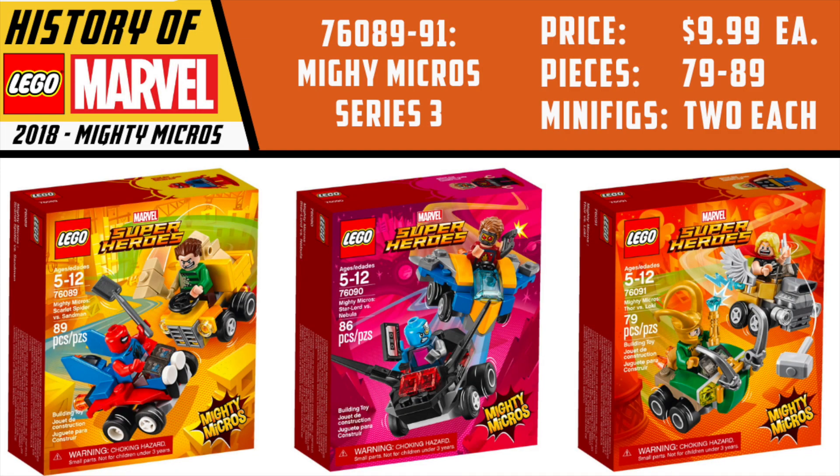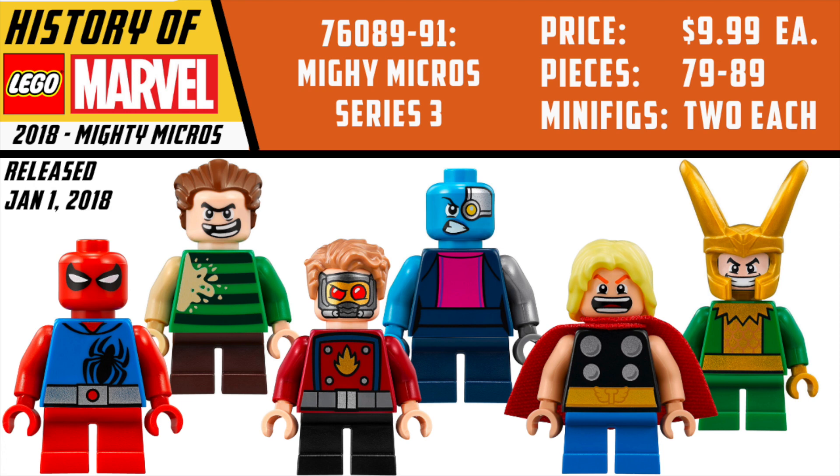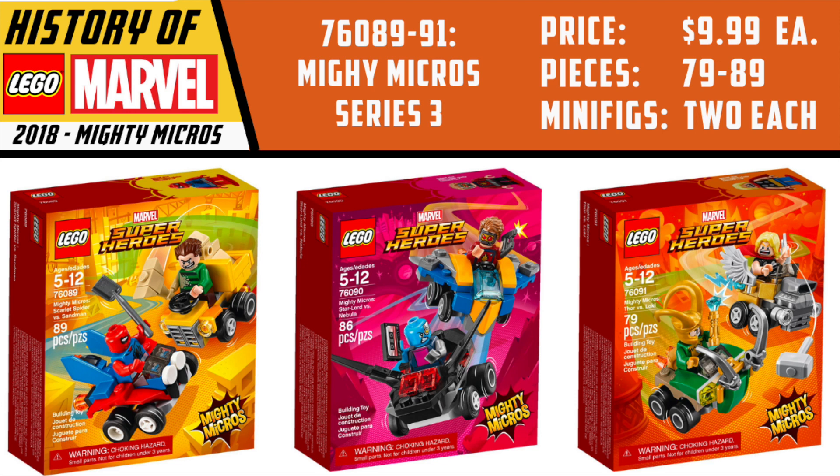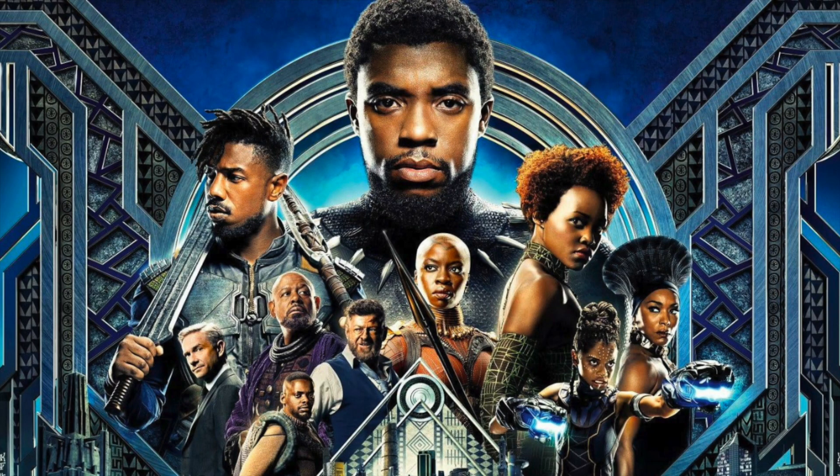Now we're coming to 2018, the last chapter of this third part of my series. While 2017 in retrospect was not so bad, 2018 was so unbelievably awesome — from the beginning of the year to the end, it was pretty much all hitters. At the beginning of the year we had the third and final series of the Marvel Mighty Micros, giving us Sandman vs. Scarlet Spider, Star-Lord vs. Nebula, and Thor vs. Loki. I love all of these sets and figures at $10 a piece. It's crazy because Mighty Micros finally just hit its stride and then it got cancelled — definitely a bummer. January 1st also brought us the Black Panther sets, with the movie coming out in February — Black Panther was an absolutely massive smash hit and all of the sets delivered.